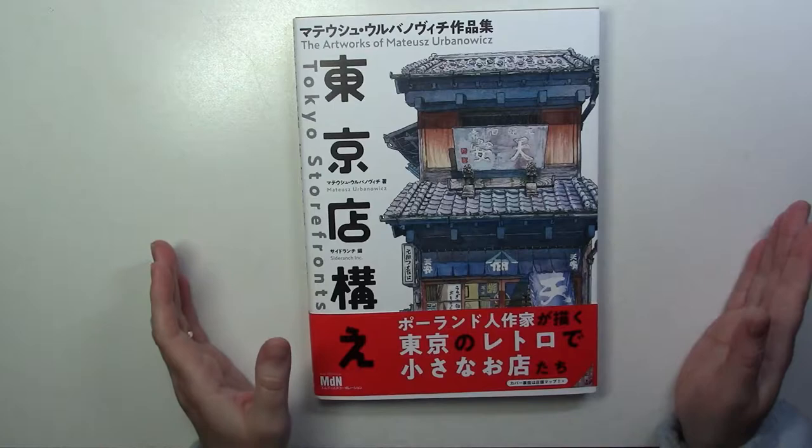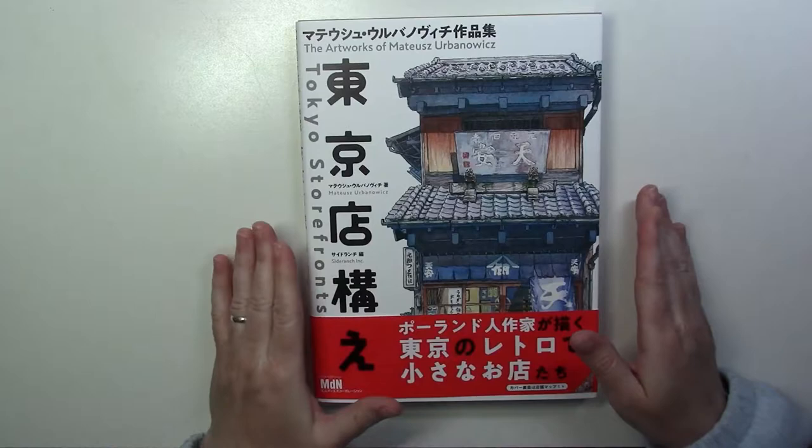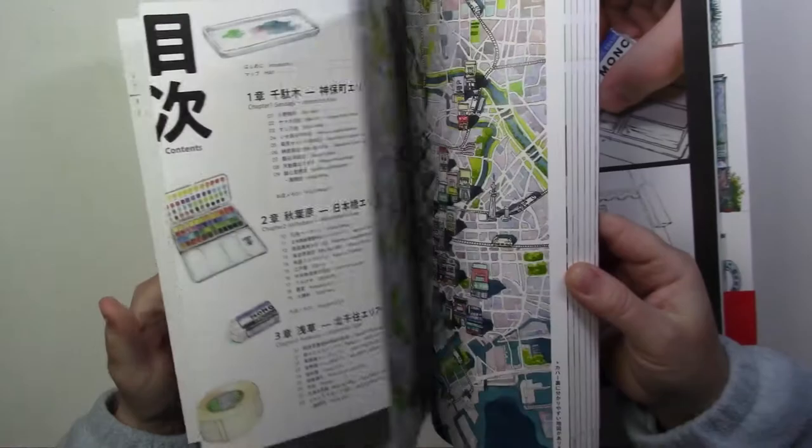At first I had bought it for just simple eye candy, because the artwork is amazing. But as I'm reading it I'm finding so many interesting details. It's a wonderful book. He didn't pay me for it, I promise — but I'm really pleased with it.